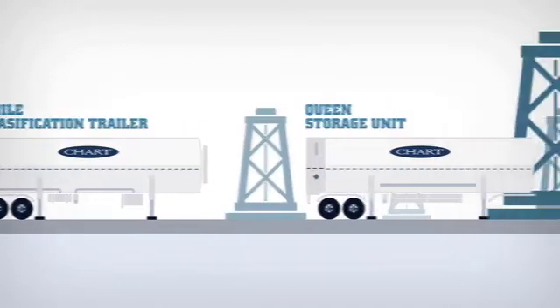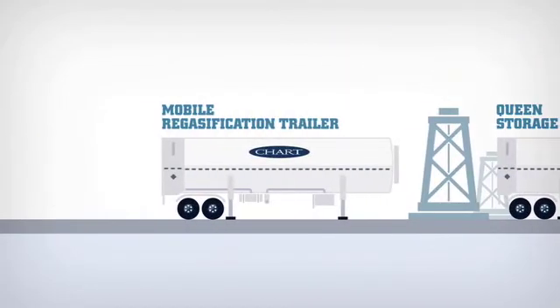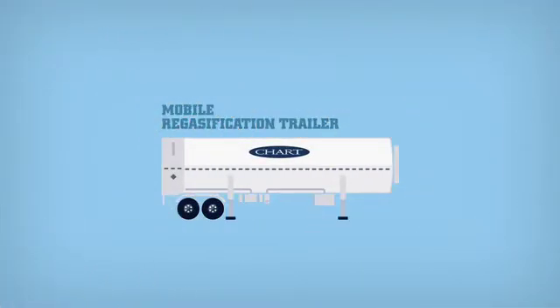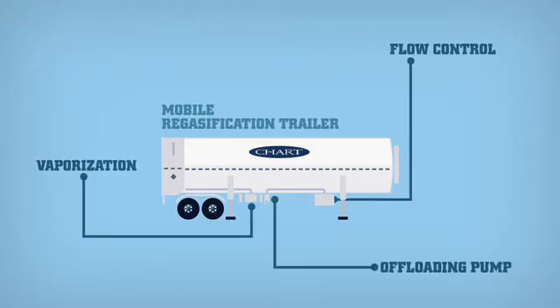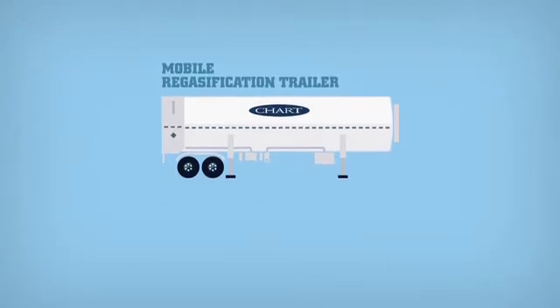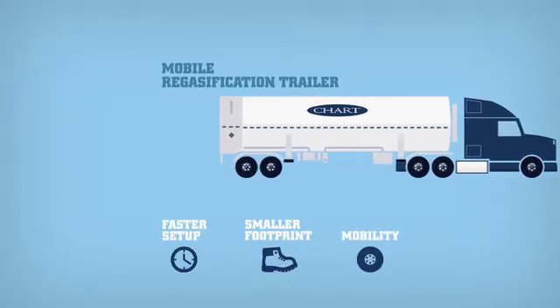Once on-site, the LNG is transferred to a Chart Mobile Regasification Trailer, or Queen, storage unit. The 15,000-gallon regas trailer is outfitted with integrated vaporization, flow control, and offloading pump. The all-in-one unit provides faster setup, a smaller footprint on-site, and mobility to the next location.